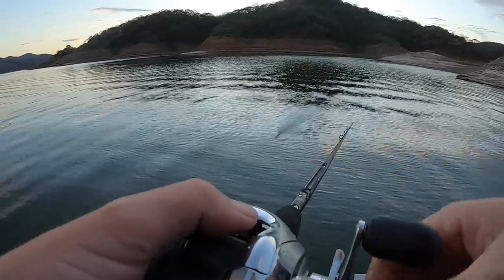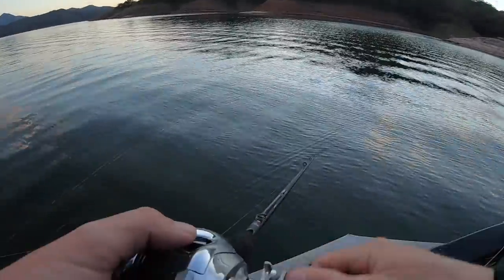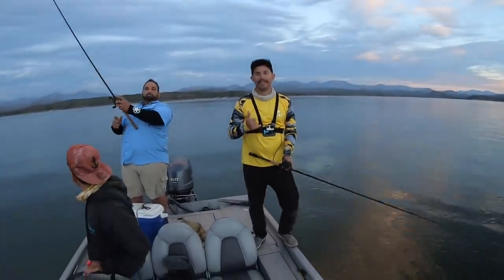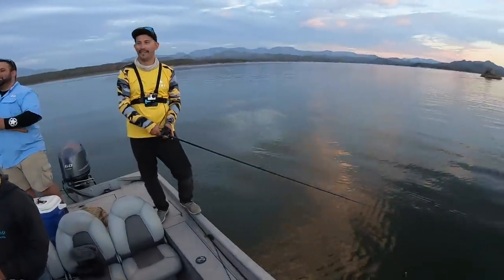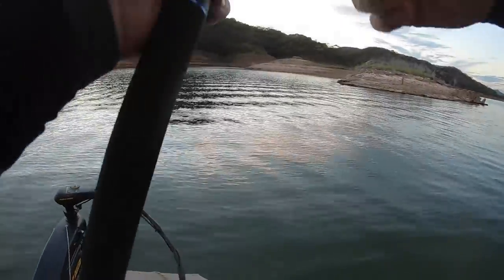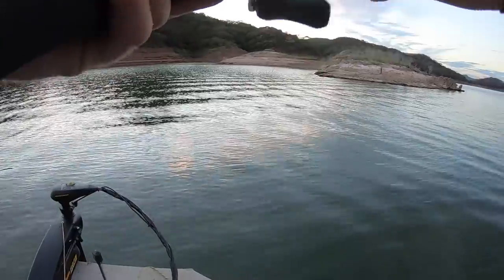For all y'all wondering what's going on or new to the channel — that is called Spanish, and that is Senior Bass right there. He'll be linked down below; he does the Spanish-speaking videos on the bass internet and he's the biggest there is. It's been really nice to have him in the boat so I can talk to the guide and compare notes.